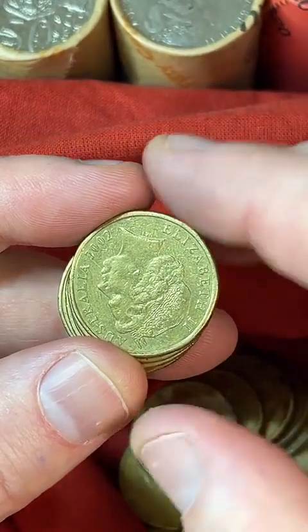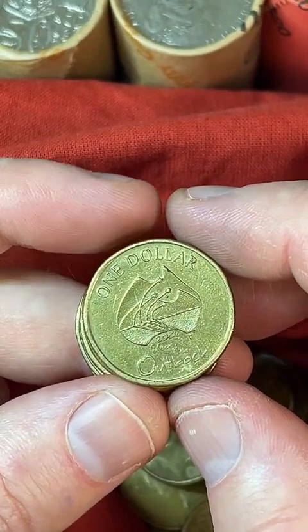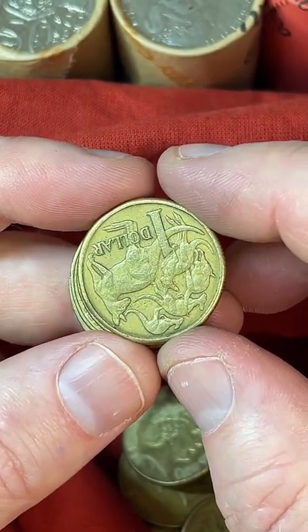How much is a red poppy coin? The red poppy $2 coins — I've just finished updating my list. They're $190 to $305 are some recent prices on the red poppies. Pretty good coins to find.